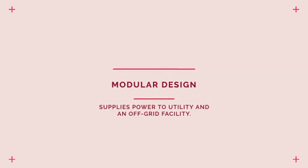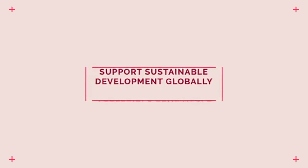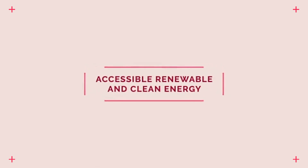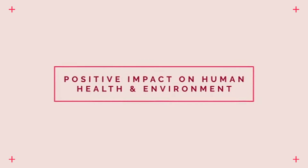It has a modular design and can be connected to one or more arrays of thermal modules for supplying power to utility and an off-grid facility. This concept was developed to help support sustainable development globally and help provide renewable and clean energy and make it accessible to everyone. So, it is wise to say that it has a positive impact on the environment as well as human health.